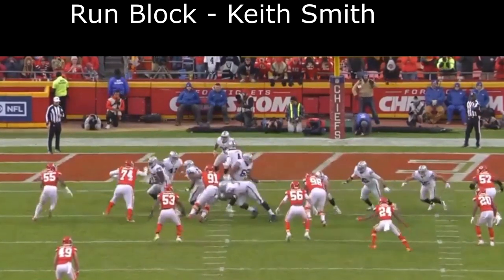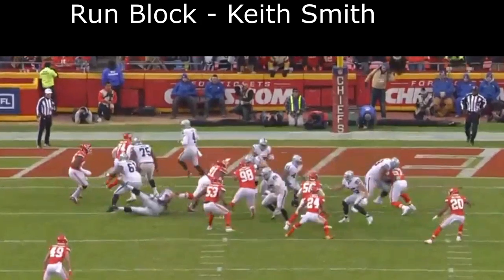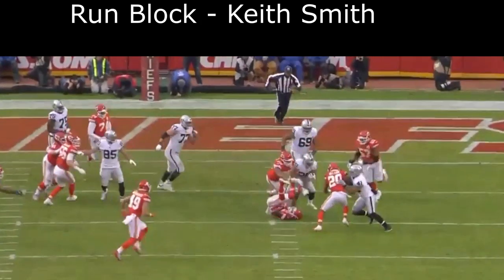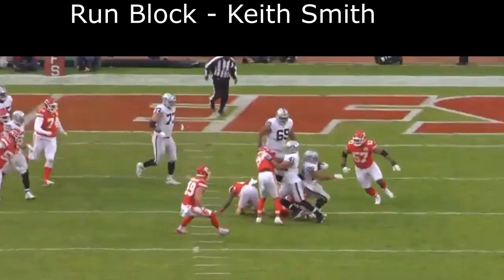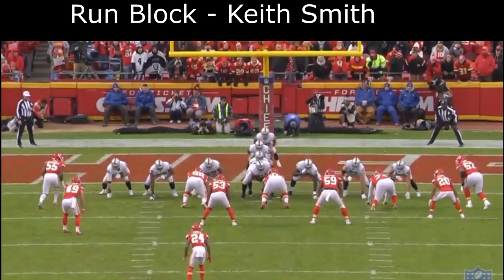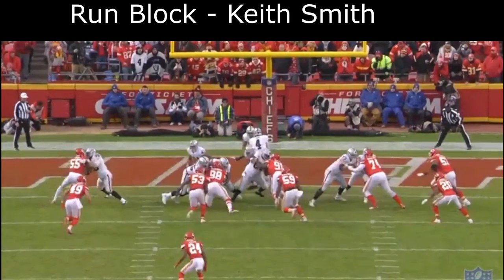This play sums it up. On a zone play, Smith knows he doesn't need to use his power — all he has to do is make the smart, efficient block and hook the guy. That's what he does. The running back has a nice lane, and had he been able to break the tackle, Keith Smith set it up perfectly for him.